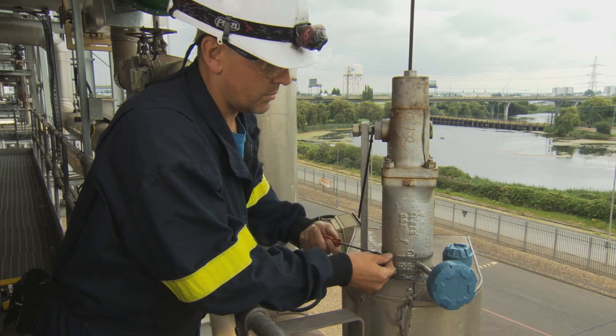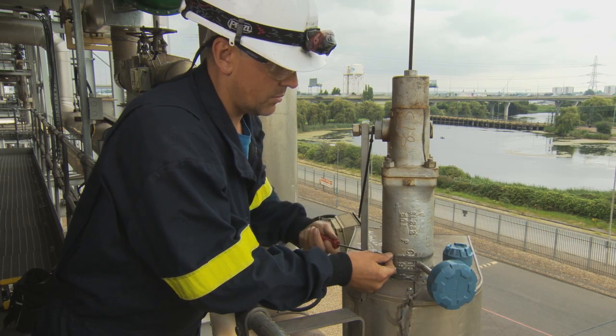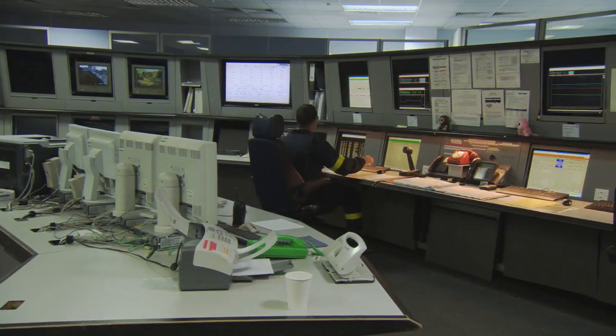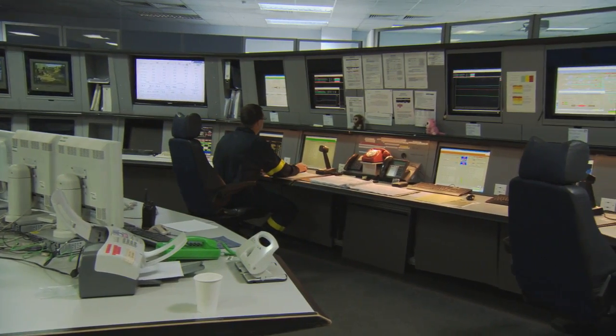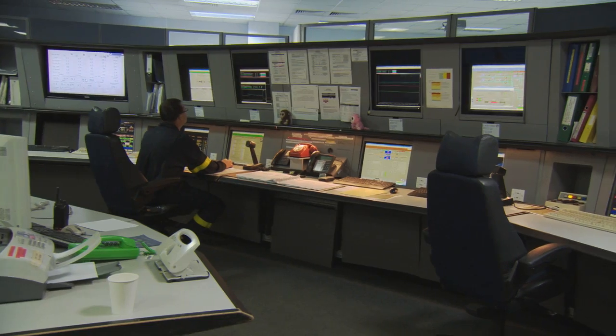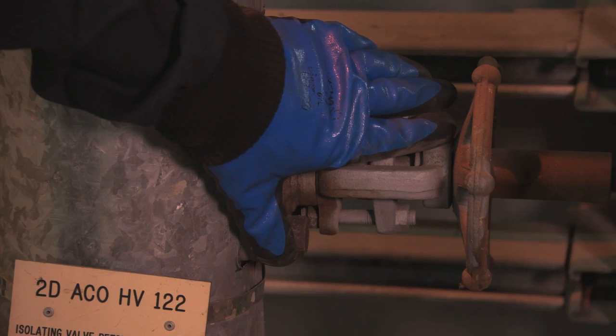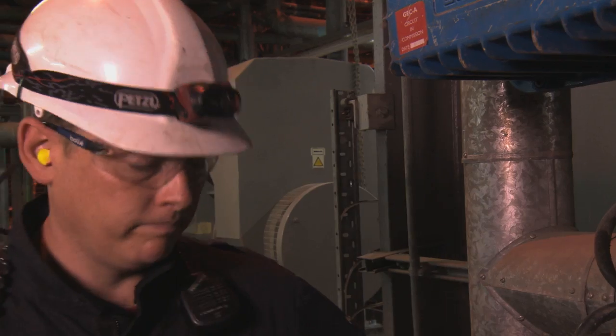Fifteen Rosemount wireless acoustic transmitters were installed to monitor pressure relief valves that sometimes do not seat correctly. This enabled the control room operators to detect releases immediately and automatically. In the past, pressure relief valves were monitored via manual inspection, which was not only time-consuming but also failed to indicate when a release occurred.